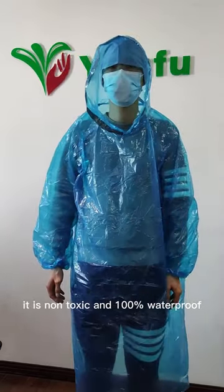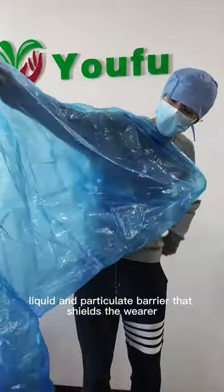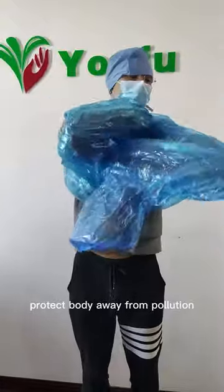It is non-toxic and 100% waterproof. It has a superior liquid and particulate barrier that shields the wearer against oil, water and dust, protecting the body away from pollution.